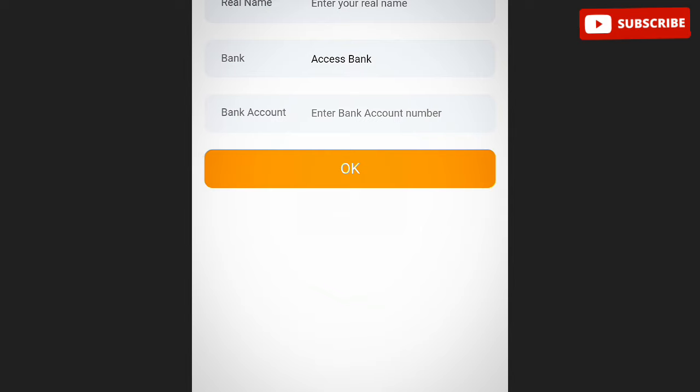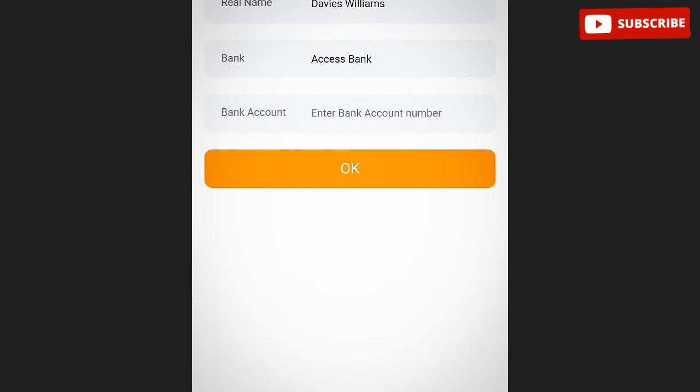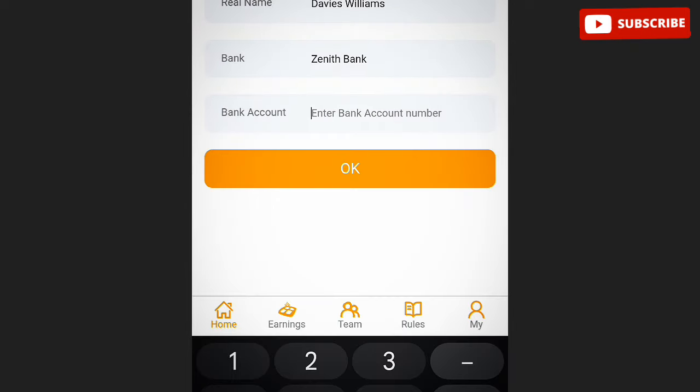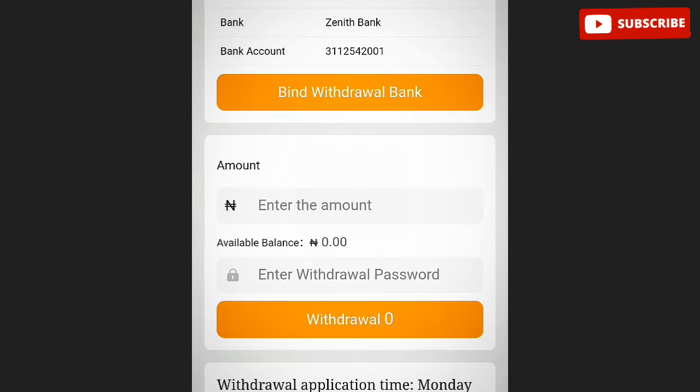Right here you input your real name and your bank. By default, Access Bank is selected, so you have to change it to your own bank. You scroll through the available banks and choose your preferred one. After choosing it, you input your bank account number. Once you've entered everything and modified it, you click withdraw. That's everything you need to know.